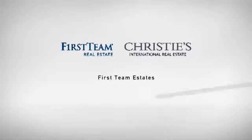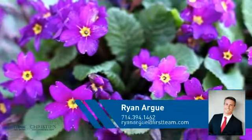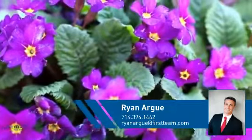At First Team Real Estate, you'll find a wide selection of listings. This video is brought to you by your real estate agent, Ryan.